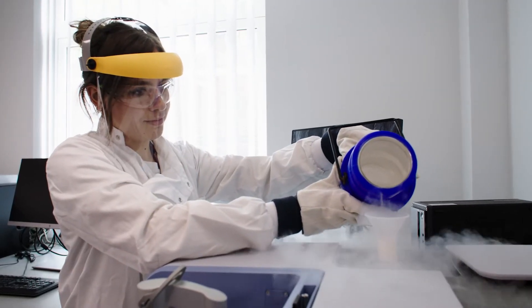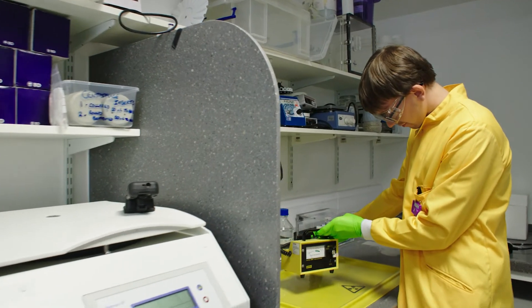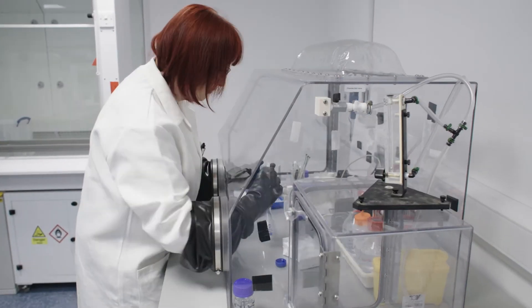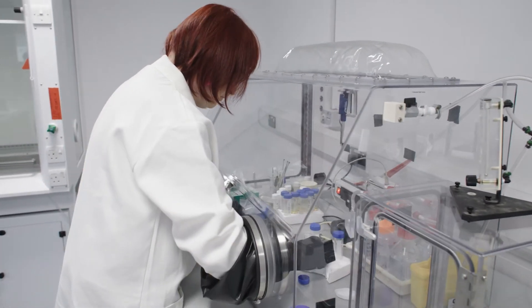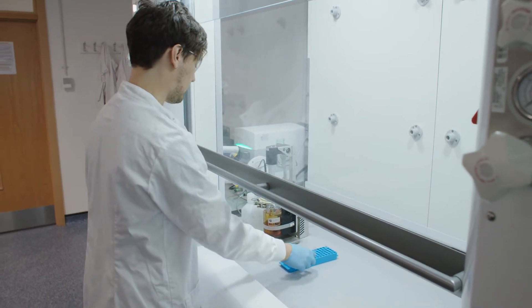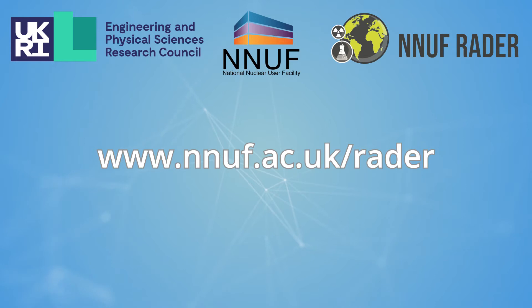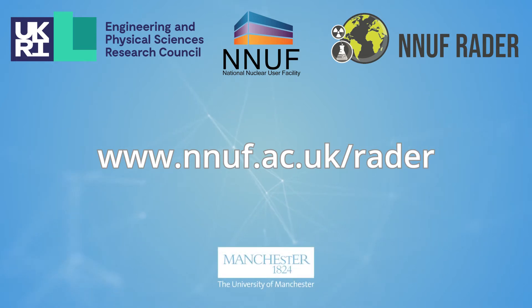Our vision for the new RADER facility is to offer a one-stop shop for radiochemical, microbiological and mineralogical characterisation of low-level radioactive samples from engineered or natural environments. Currently our work is funded through UK Research and Innovation and industry, and supports national programmes in radioactive waste disposal, contaminated land management and radioactive effluent treatment processes at nuclear facilities.